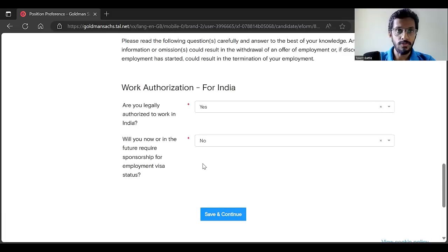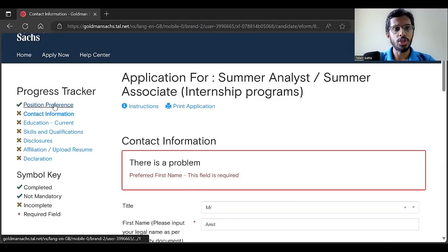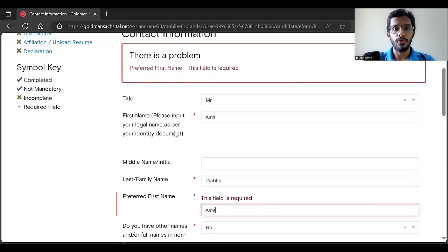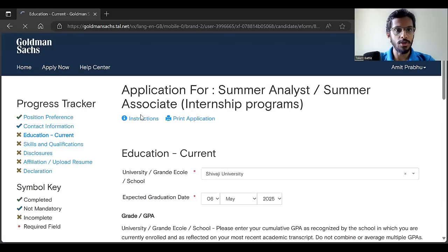Your position preference will now show a green tick. Now you have to fill your contact information — first name, preferred name, last name, email ID, address, and everything. Click save and continue. Your contact information section will also get a tick mark.